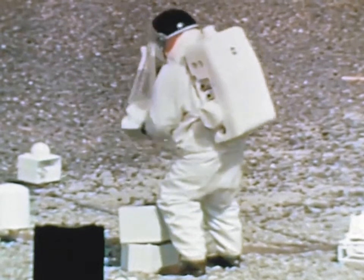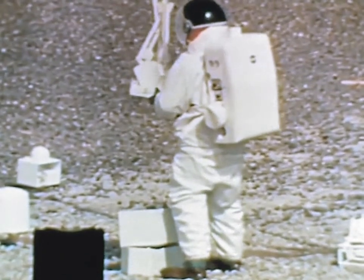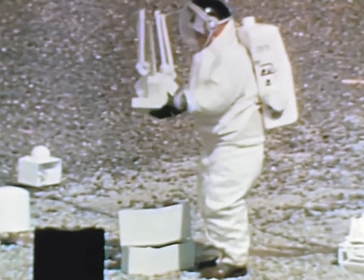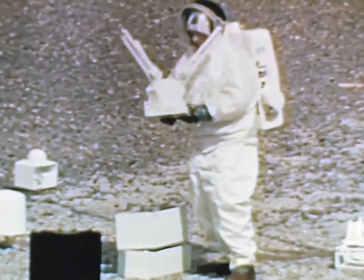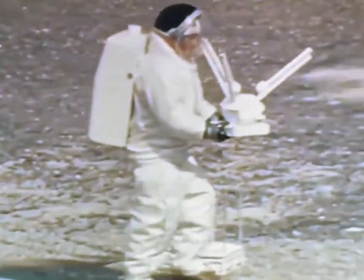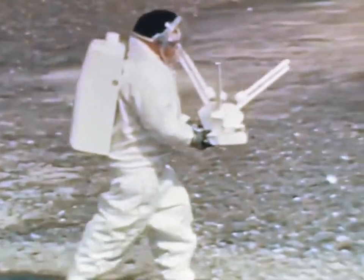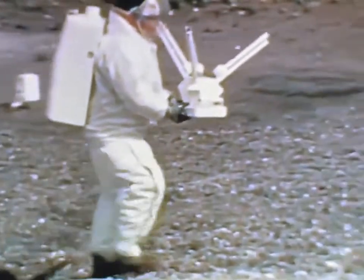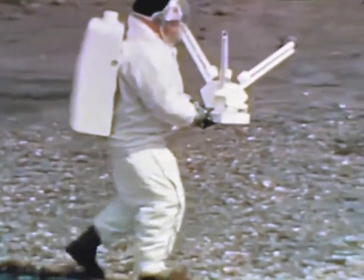A space-suited subject displayed mock-up hardware for the Apollo Lunar Surface Experiments Package, known as ALSEP. Bendix Corporation, Ann Arbor, Michigan, is developing the experiments package, which will consist of seven types of experiments divided into two arrays. The astronauts will deploy the equipment and leave it on the lunar surface, where it will continue to record and transmit scientific data back to Earth.